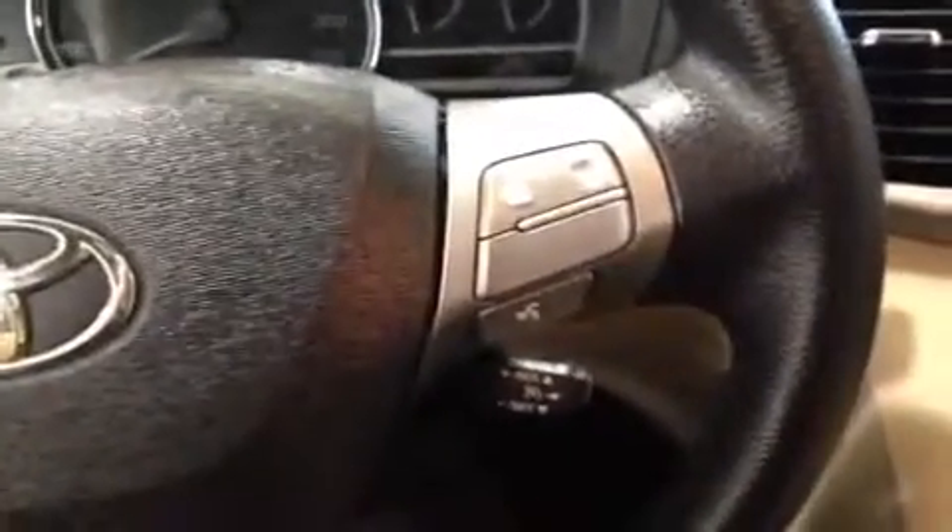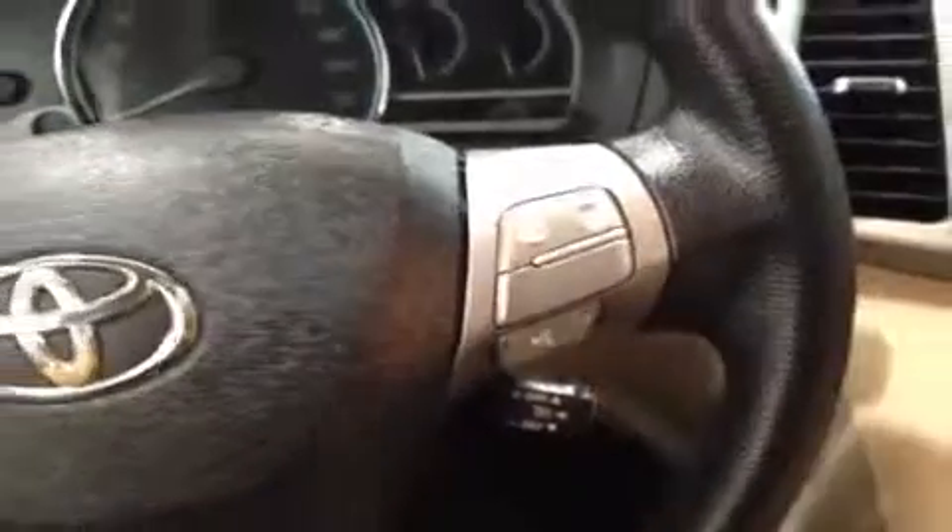Coming in, there's a beautiful steering wheel right in front of you. On the left-hand side you've got your audio controls for your stereo, and on the right you have your Bluetooth controls for hands-free communication. Right down here you've also got your cruise control.